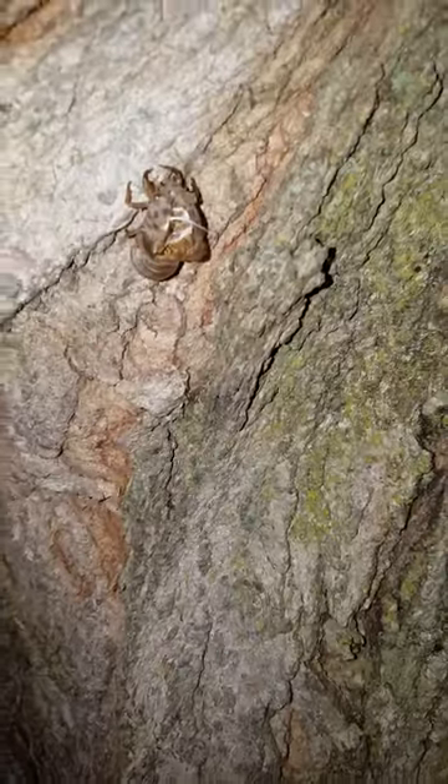There's a shell — must have been from just a little bit earlier. Yeah, just the shell. There's one on that branch up here.